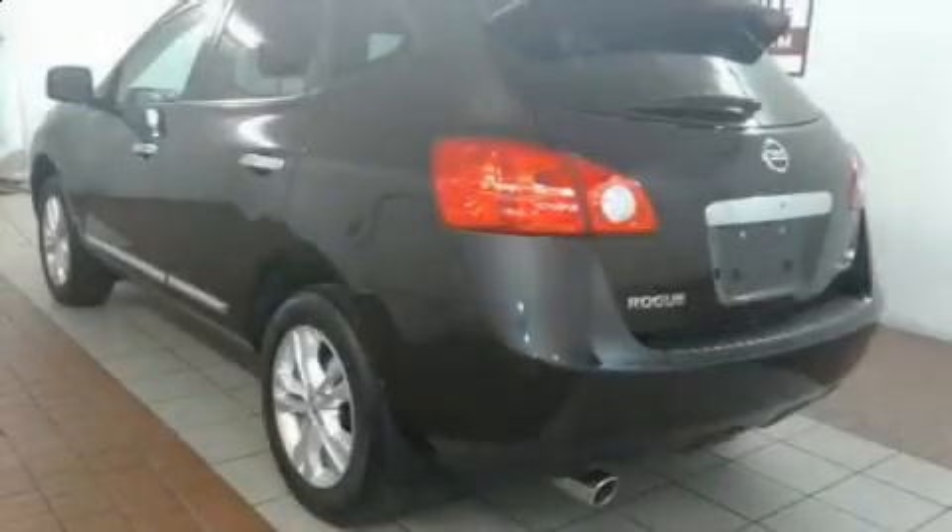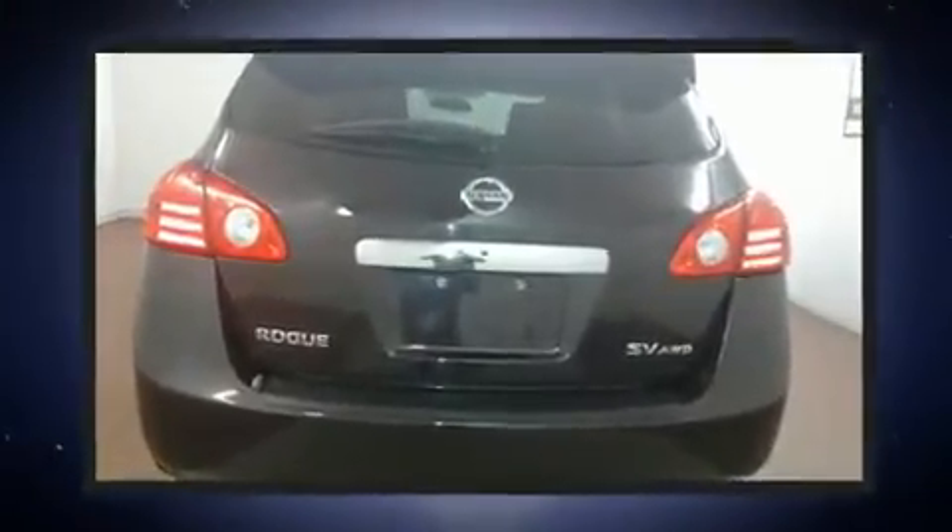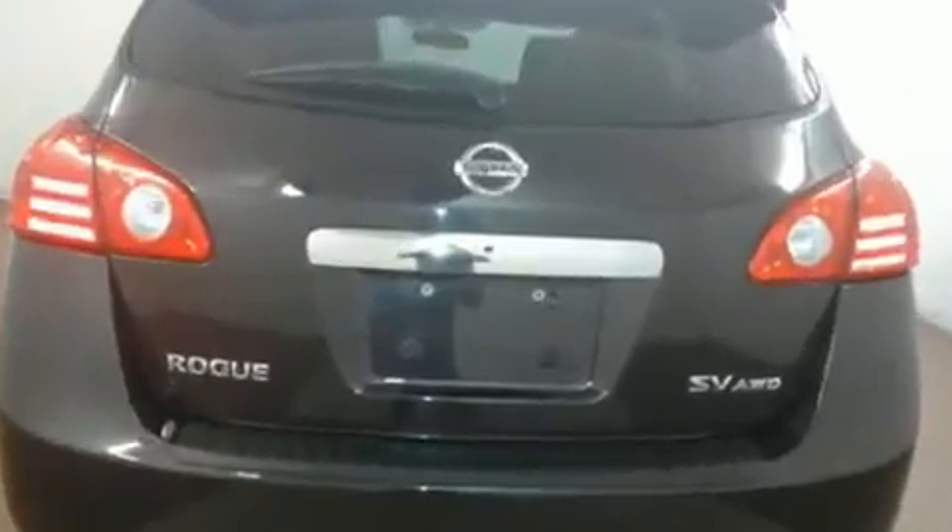Climb inside the 2012 Nissan Rogue. With fewer than 45,000 miles on the odometer, this four-door sport utility vehicle prioritizes comfort, safety, and convenience.